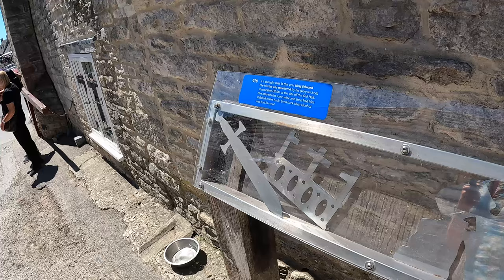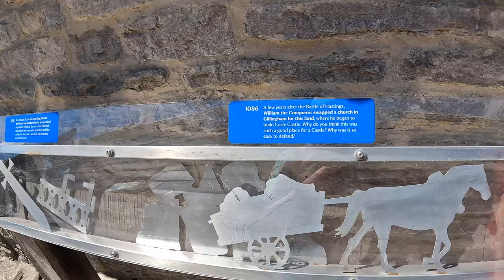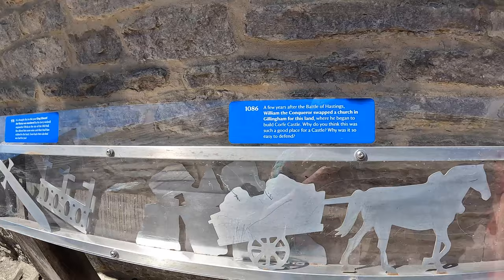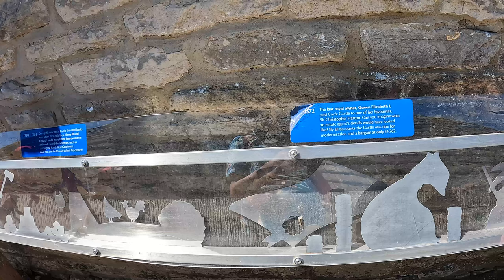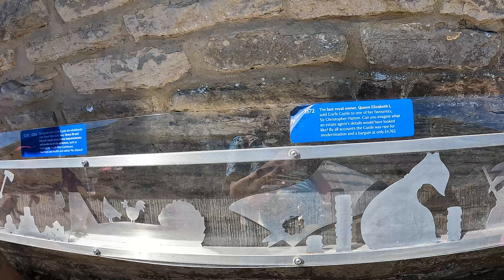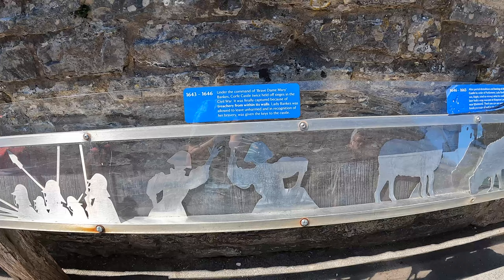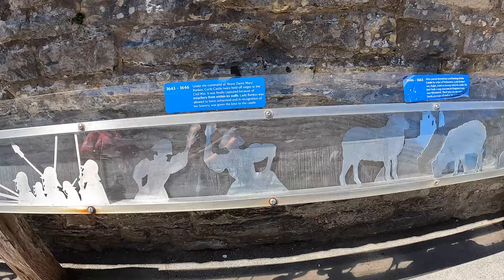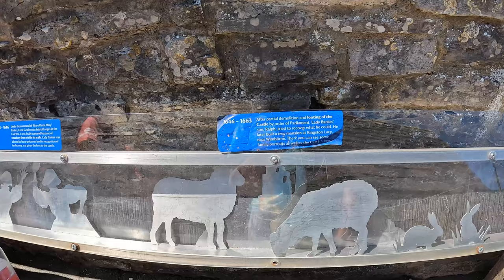Right, beautiful little village town. There's a cool little timeline here just outside the castle. In 978, King Edward the Martyr was murdered by his wicked stepmother. 22 knights were not so lucky — when you walk past the tower you might hear echoes of their ghostly screams. Last royal owner Queen Elizabeth I in 1572. Corfe Castle survived two sieges in the Civil War in 1643 and 1646, finally captured because of treachery from within the walls, then partially demolished by order of Parliament. After three and a half years of ownership by the Banks family, it was given to the National Trust.